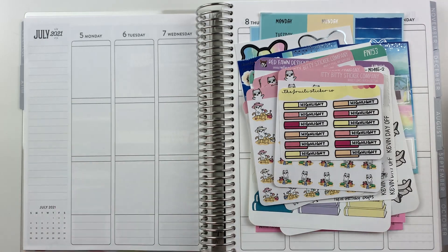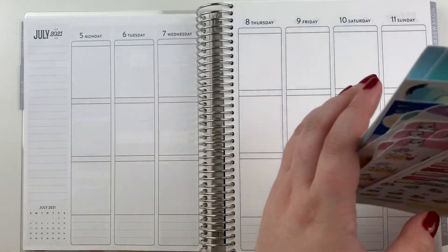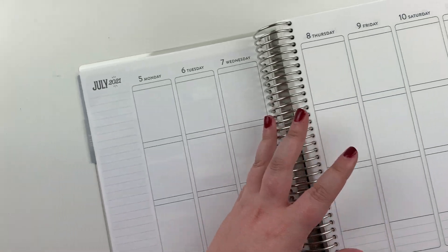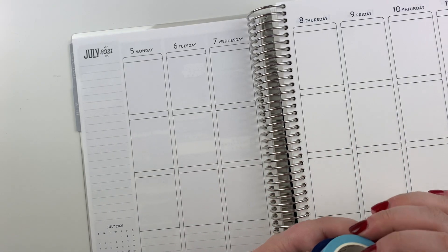I also pulled out the Fruity Sticker Co colorway for my highlight of the week. I think next week, since I'll have some downtime at the beach with Kev, I'll probably put a highlight on the two or three days I'm hanging out. I also grabbed a metric buttload of washi.